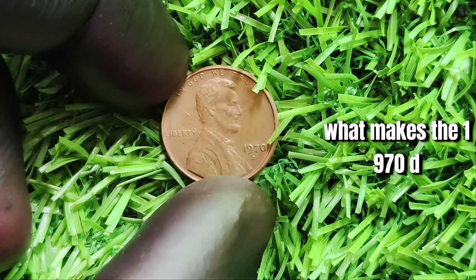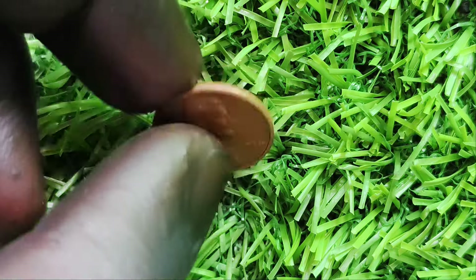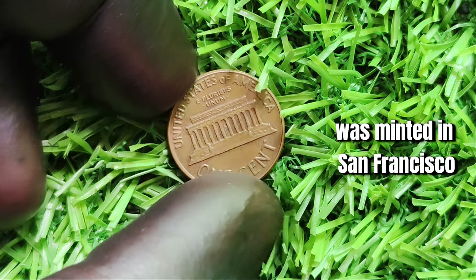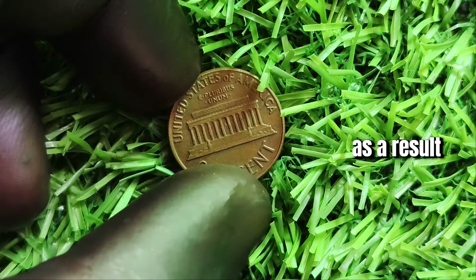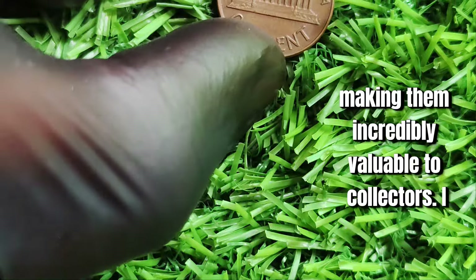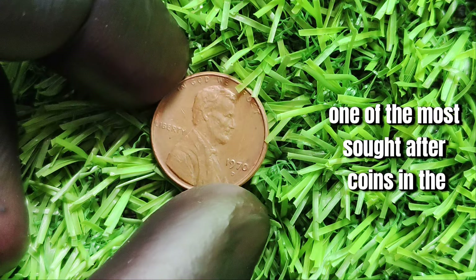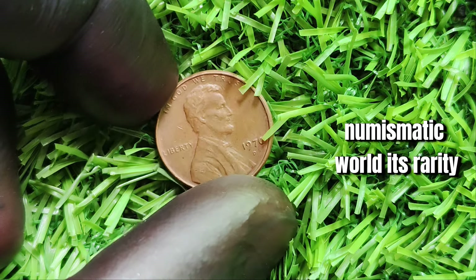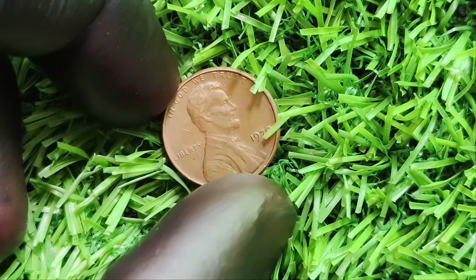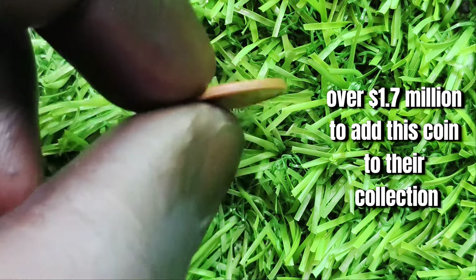What makes the 1970 D Lincoln one-cent penny so special is its rarity. During 1970, the Denver Mint accidentally omitted the S mint mark, which signifies that the coin was minted in San Francisco. As a result, only a small number of these pennies were produced without the mint mark, making them incredibly valuable to collectors. The 1970 D Lincoln one-cent penny is one of the most sought-after coins in the numismatic world, with some collectors paying over 1.7 million dollars to add it to their collection.